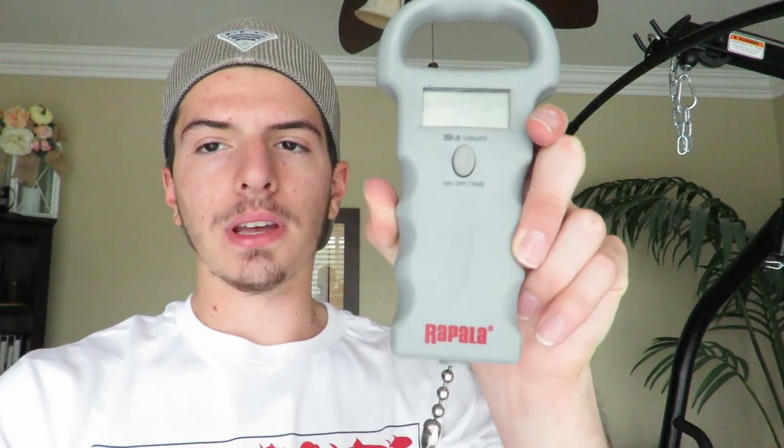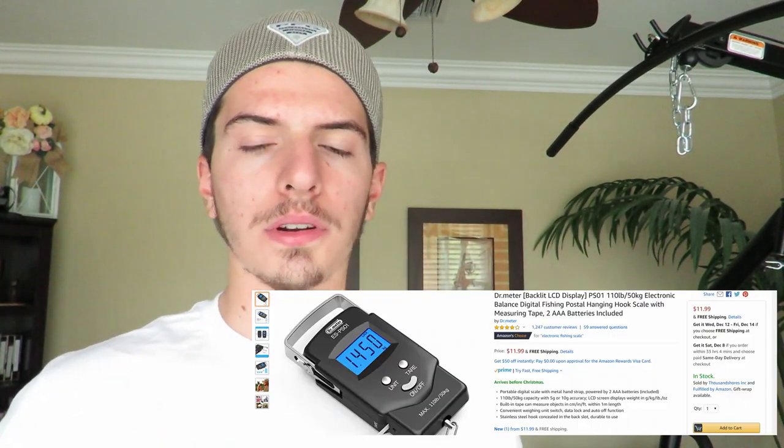Another product I recommend is an electronic scale. I don't specifically recommend the one I have — it's just what I own — but an electronic scale typically costs somewhere between $20 and $30. An electronic scale will allow you to measure the weight of your fish, which is really important especially if you're fishing for personal bests. You want a reliable way to compare your catches rather than just eyeballing it, which I don't think is sufficient.